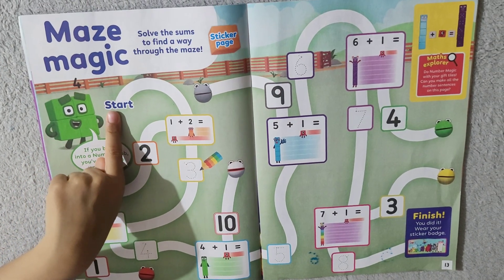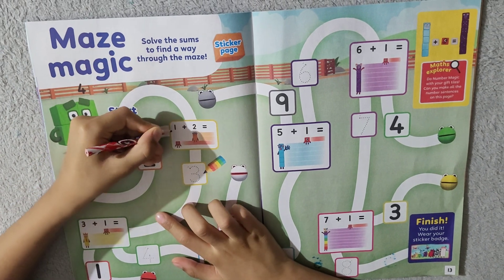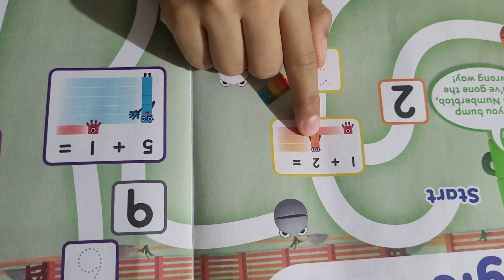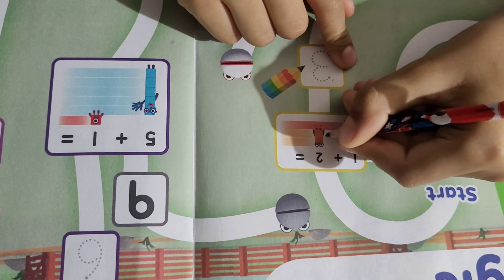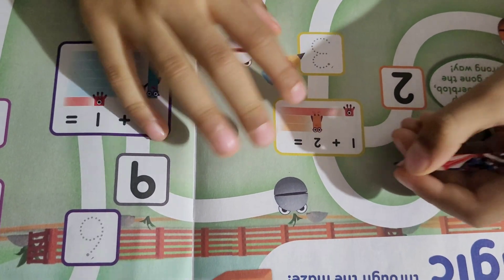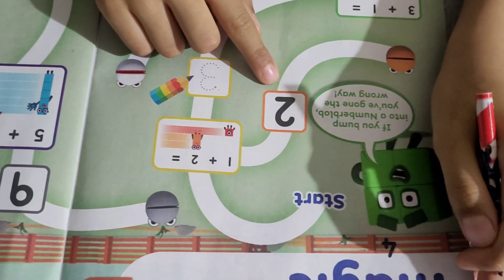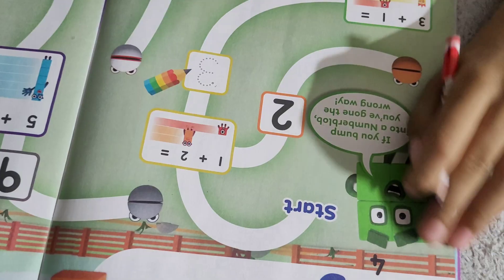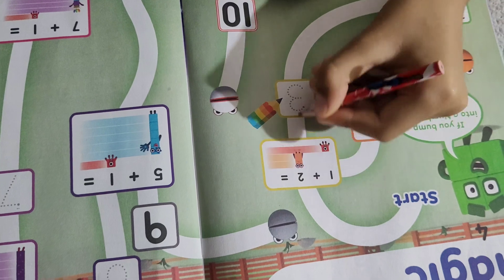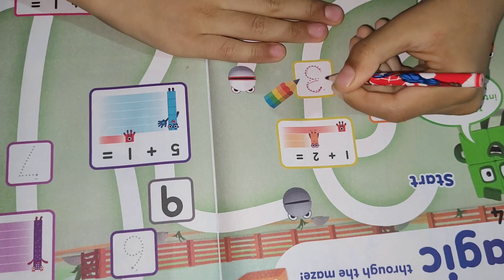This is the start. Let's go along the path. 1 plus 2 equals — 1 number block plus 1, 2. That's 2 number blocks: 1, 2, 3. We are not going to go this way because that means we have gone the wrong way. We need to go the correct way. 1 plus 2 equals 3.